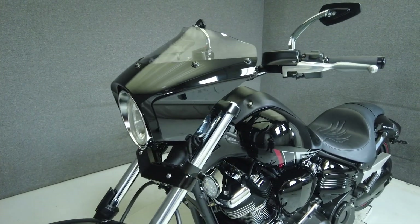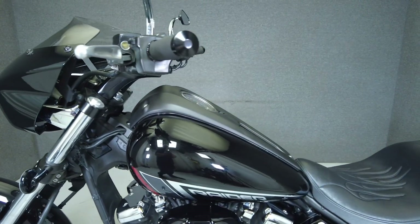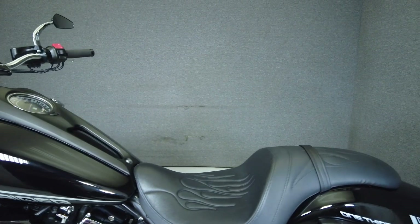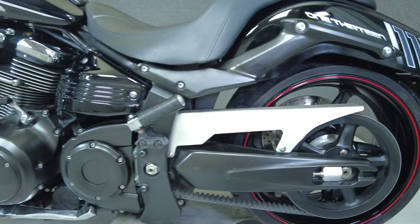To see everything we know about this vehicle — including full mechanical and cosmetic condition reports, the service repair order, high-resolution photos, and more — please review the listing on our website. We have also purchased the Cycle Check vehicle history report; you can view this report by clicking the link on the right side of the video.